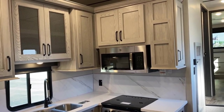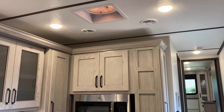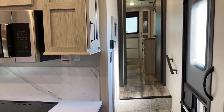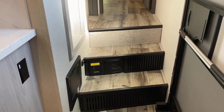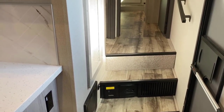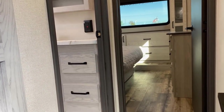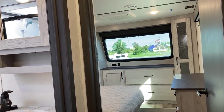Up top here you have one of those rain-sensing MaxAir vent fans. You'll see another one in the bathroom. Interestingly, the one in the kitchen is standard, but the one in the bathroom is optional — I'm kind of surprised that at this level of fifth wheel they would make something like that optional, but I'm not the one who designs these things.